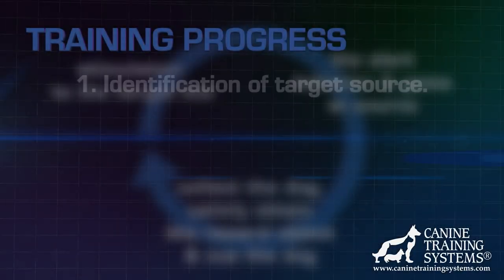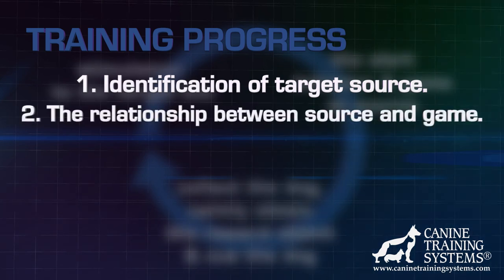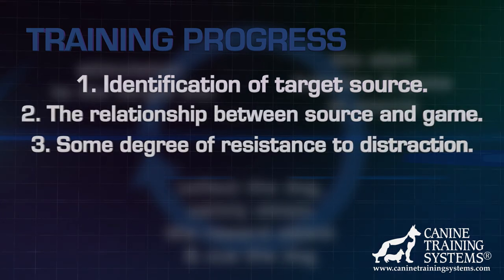Once the cue is established in the rack room, the loop in the cycle of training has been completed. Through repetition, the dog now has a solid foundation.